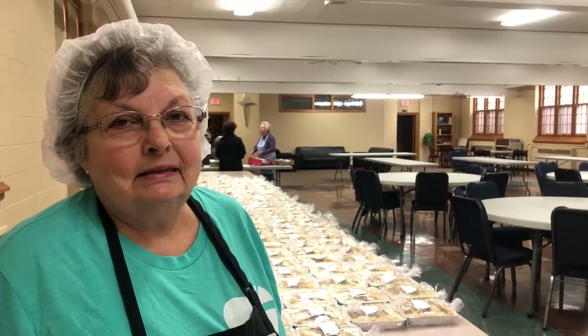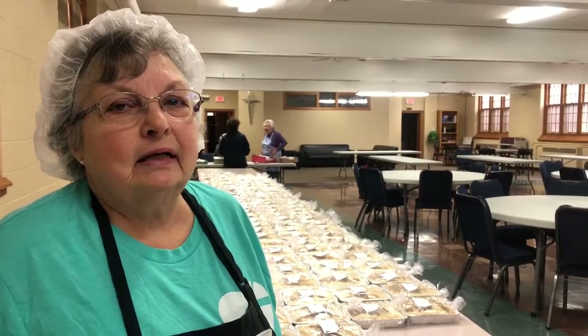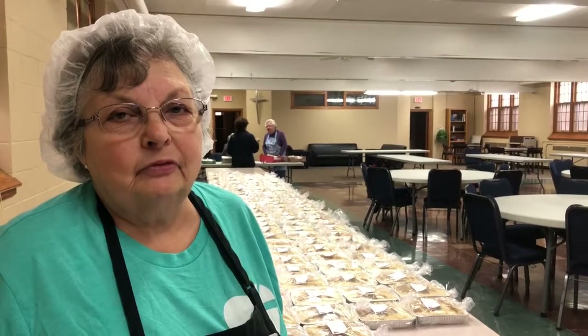When do you normally start taking orders? Usually we start in August and then we do it for about six weeks. Thank you very much. Great success to you. Thank you.